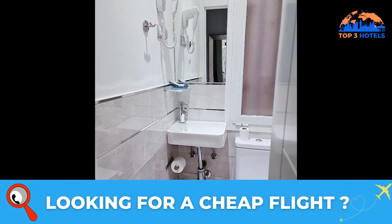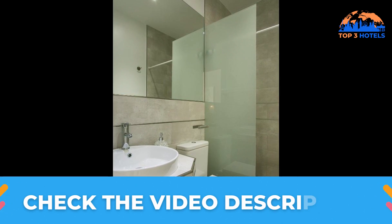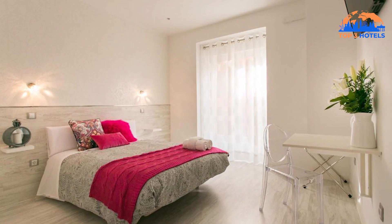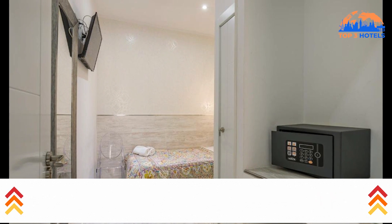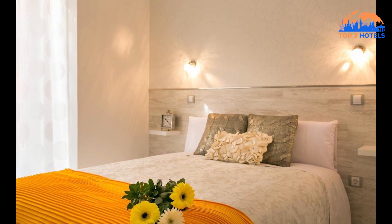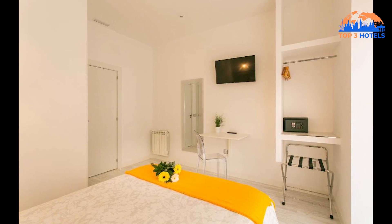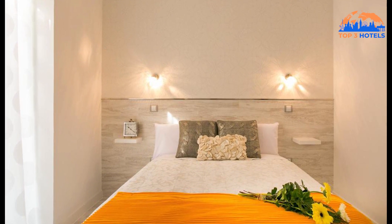Air-conditioned rooms with a desk, a safety deposit box, a flat-screen TV, and a private bathroom with a shower are available to visitors. A wardrobe is provided in each room. The Thyssen-Bornemisza Museum, the Royal Palace of Madrid, and Puerta de Toledo are popular attractions close to the Hostel Met Madrid. If you want to find the cheapest possible flight tickets, you can find them on Banexavia.com. Banexavia will save you money and time.